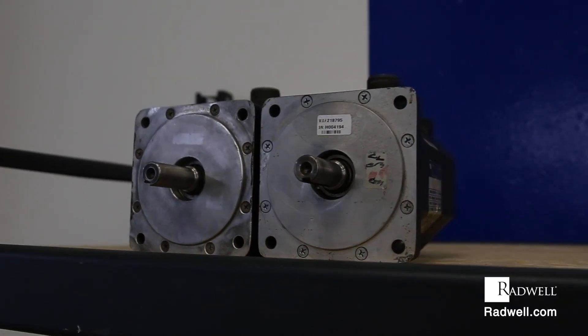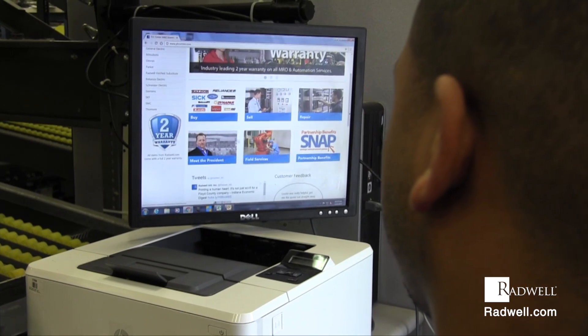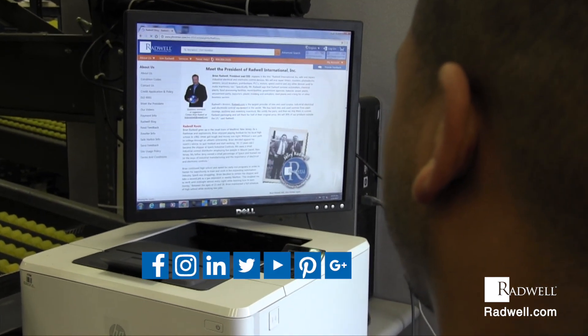For more information about servo motors and servo motor repairs, visit us on the web at radwell.com or connect with us on social media. Thanks for watching!